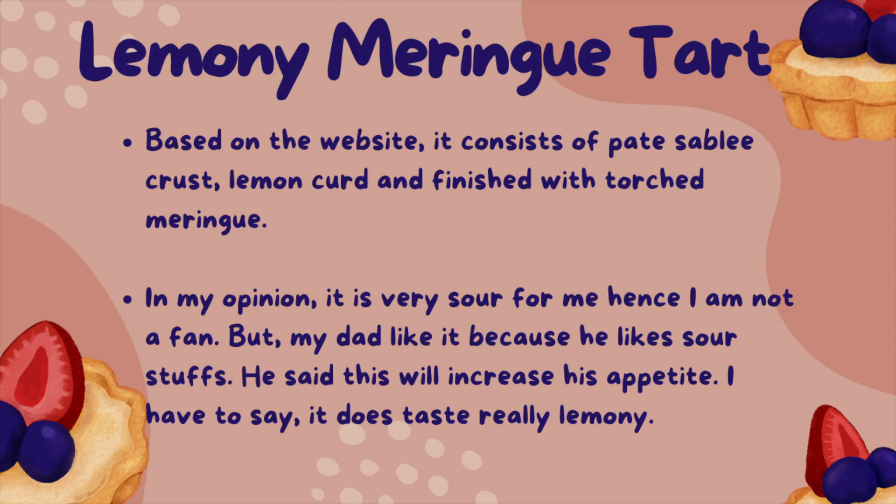For the lemony meringue tart, based on the website, it consists of paired sable crust, lemon curd and finished with torched meringue. In my opinion, it is very sour for me, hence I am not a fan. But my dad liked it because he likes sour things. He said it would increase his appetite. I have to say, it does taste really lemony.